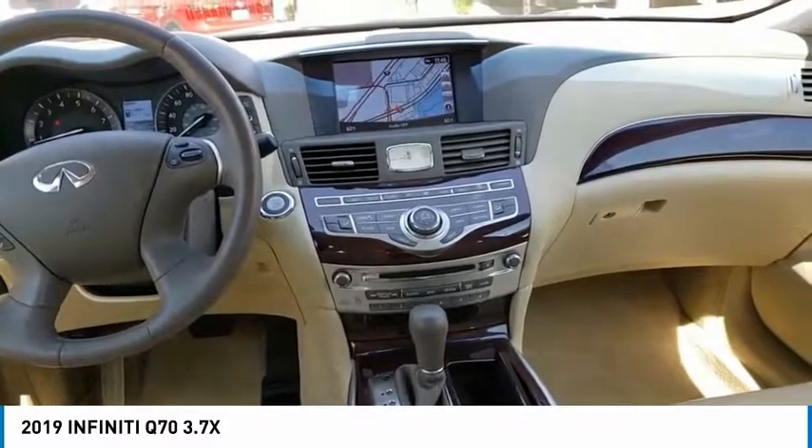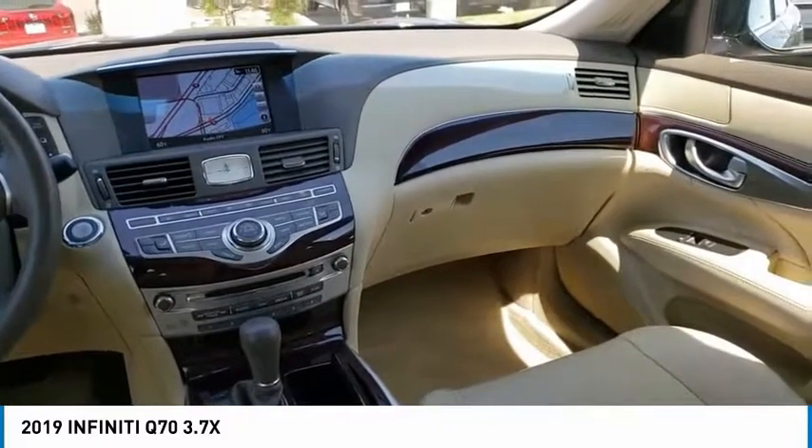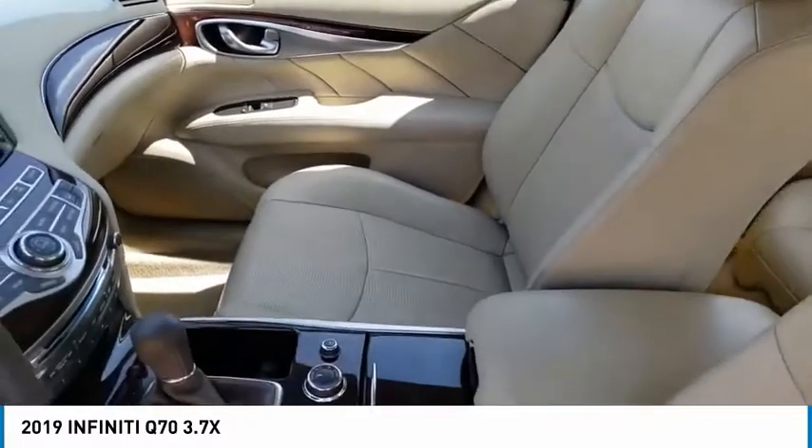This vehicle has less than 20,000 miles. Here are some of this vehicle's great options: electronic stability control, brake assist, traction control, remote keyless entry, fog lights.